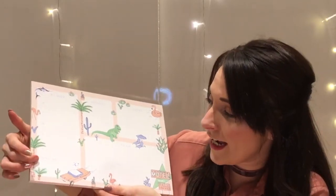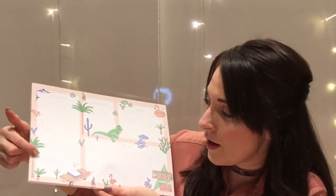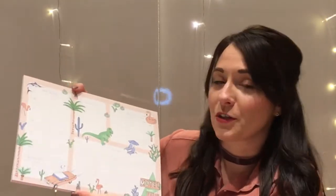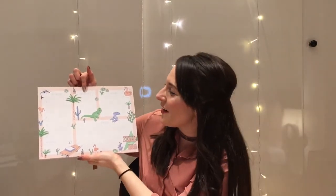We also have the weekend section, and we've got doodles, notes, and a to-do section. This is absolutely beautiful — definitely found my desk pad. I'm super super pleased with that.